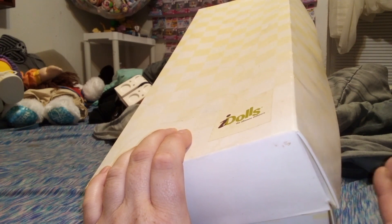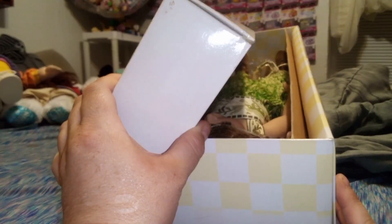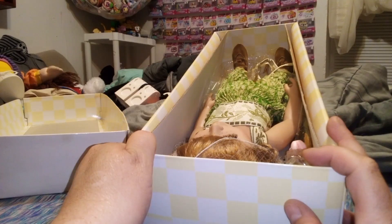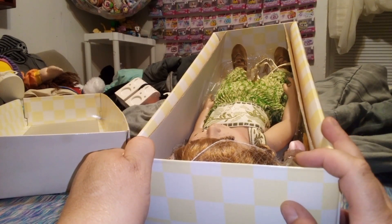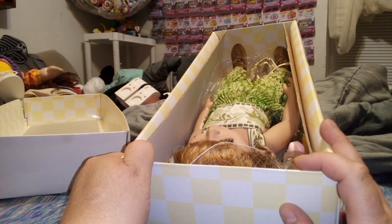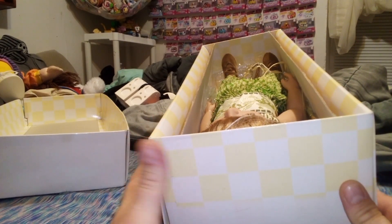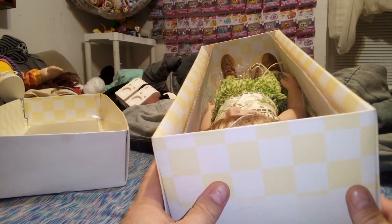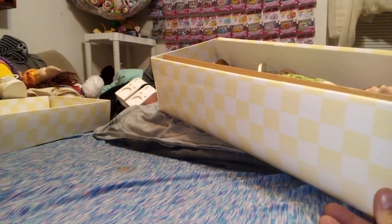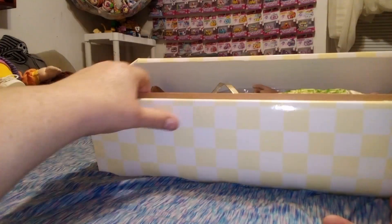I believe they were expensive — somewhere between 70 and 80 bucks — and even at that time it was too expensive for me. The company eventually went south and ended up having to liquidate and clearance everything out. So we were able to get, because I was a stalker back then, a lot of clothing pieces and some dolls for very, very discounted prices.